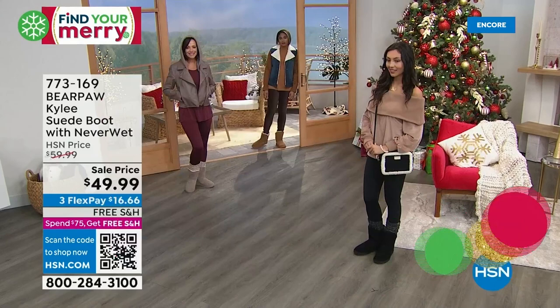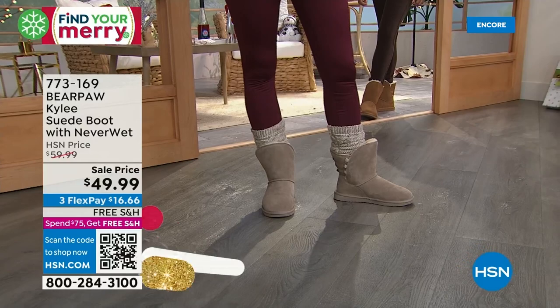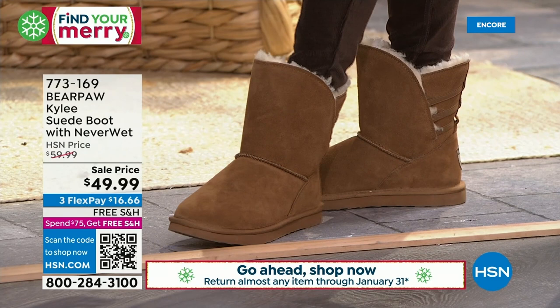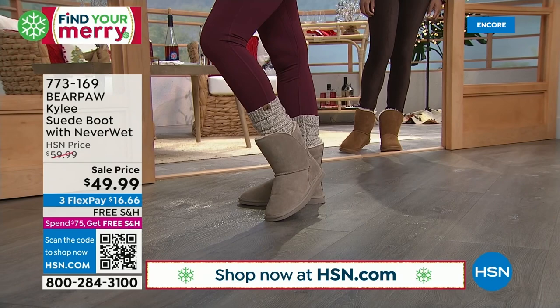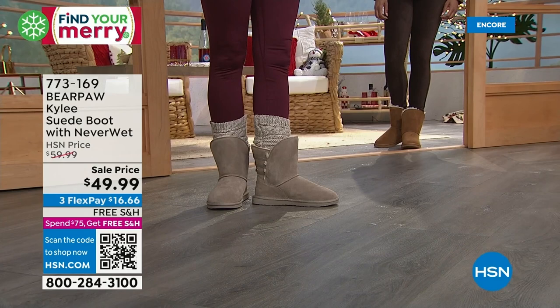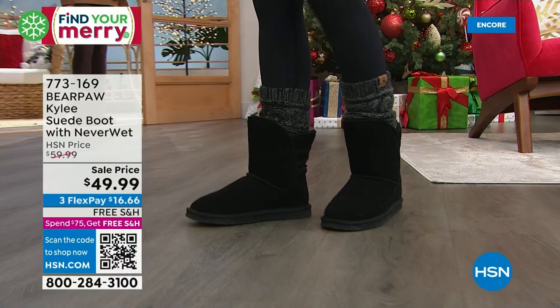Not all boots out there have NeverWet, but bear paw puts it on all their boots. The shaft on the Kylie is split — really easy to get in and out of — and it has bungees in the back. You could fold it down for a cute look with the sheepskin exposed. It's a very warm boot. This usually starts at the price of our slippers — but this is a boot, a nice mid-shaft about seven inches tall, and we have both medium and wide widths.